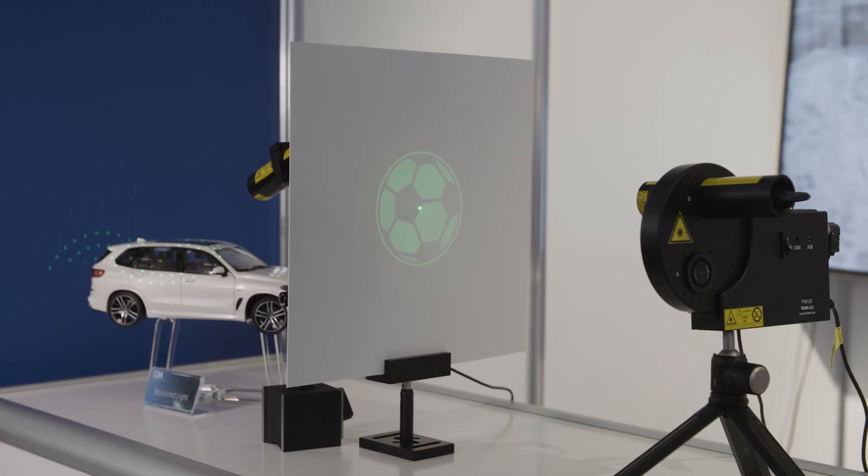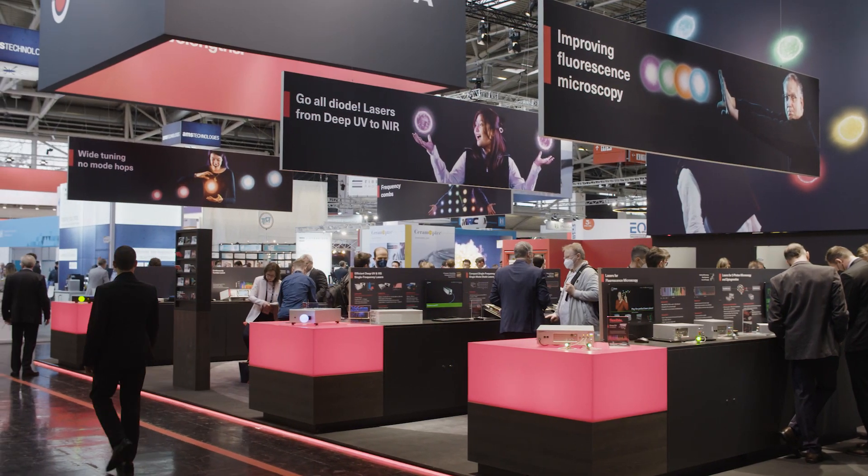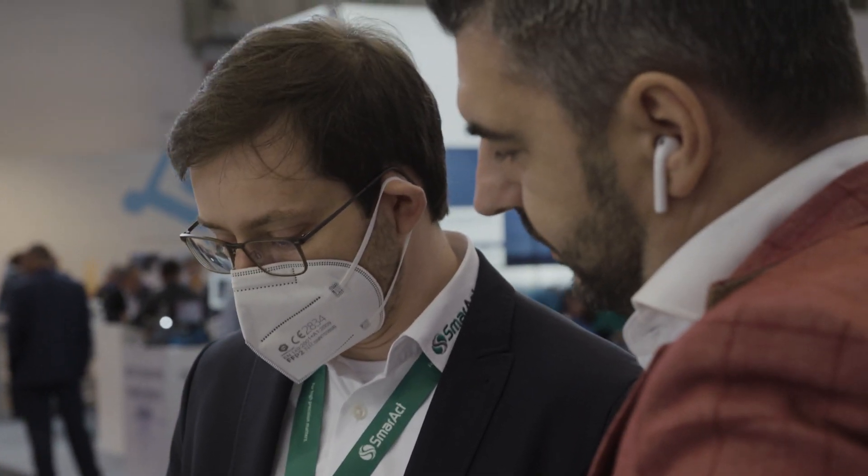Electric, low-emission, autonomous – this is how the car of the future will drive. Photonics is driving precisely these developments and offers innovative ideas and solutions at the Laser World of Photonics.